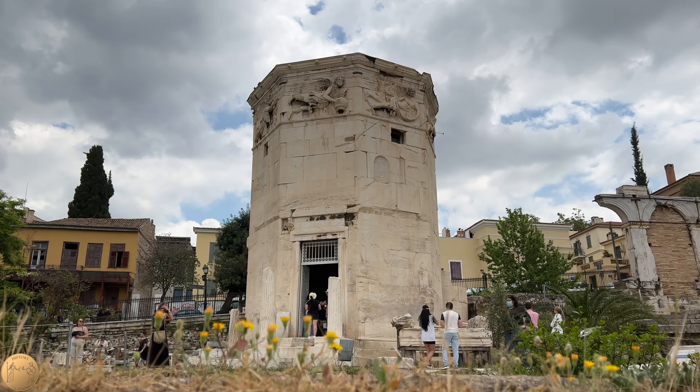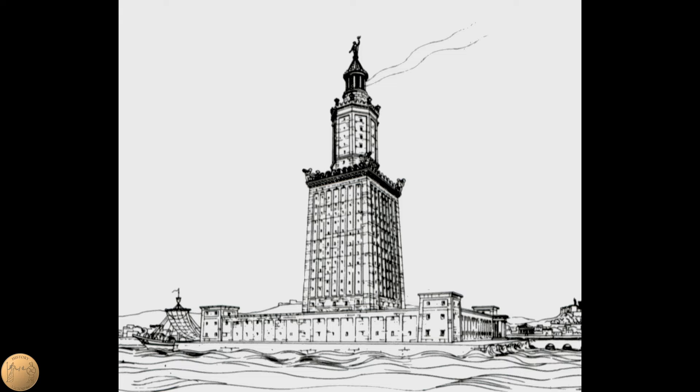The tower may have been modeled in part after one of the wonders of the world, the famous Lighthouse of Alexandria. This also had an octagonal middle section, and like the Tower of the Winds, was also decorated with statues of Tritons.